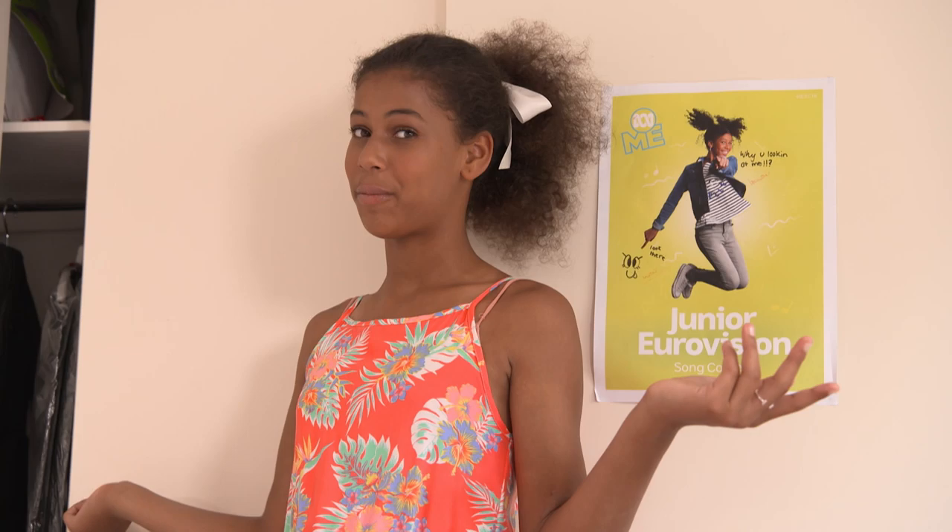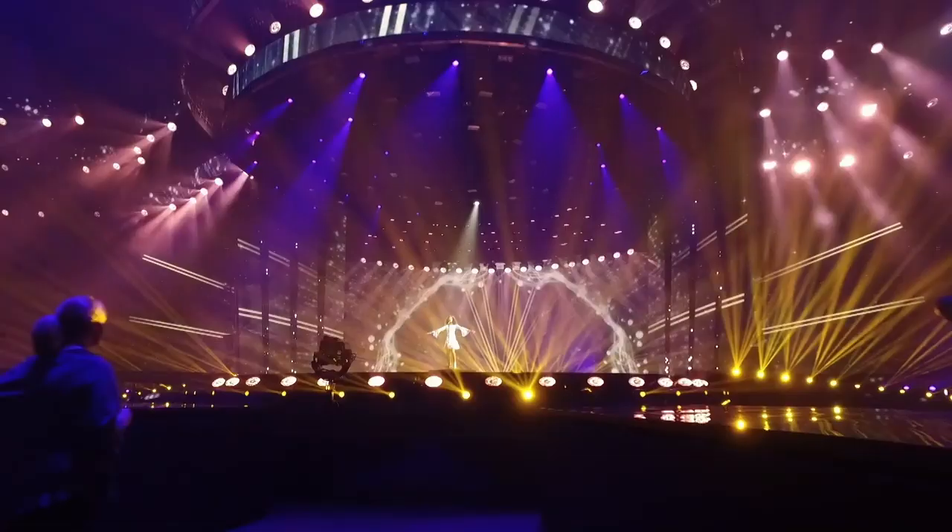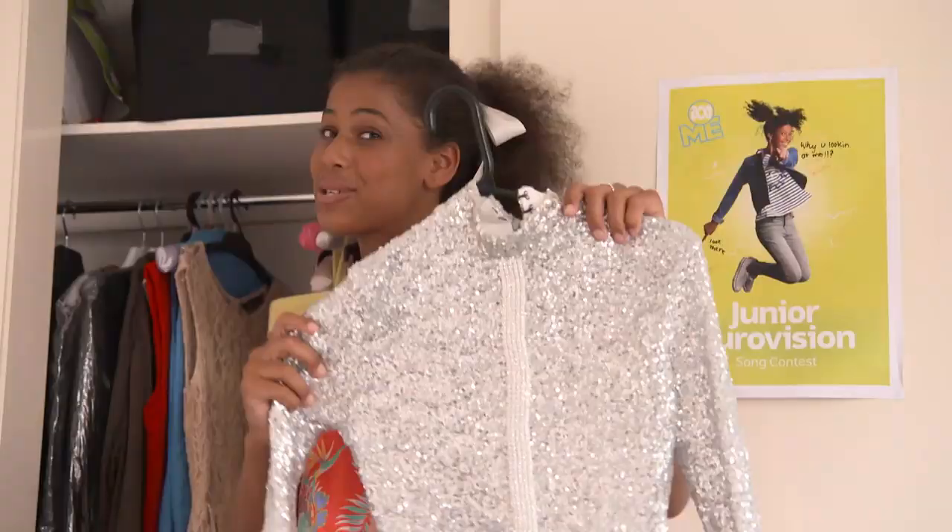This outfit is so beautiful and I remember wearing this dress for the first time. I felt so special in it and I felt like a diamond. Whenever you wear a glam outfit like this, make sure that you feel like a diamond too.